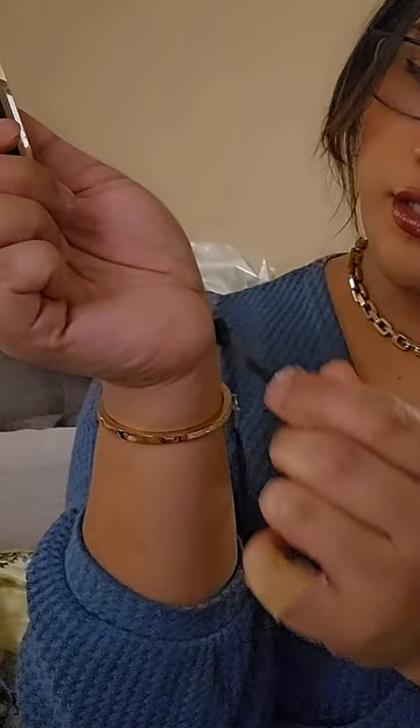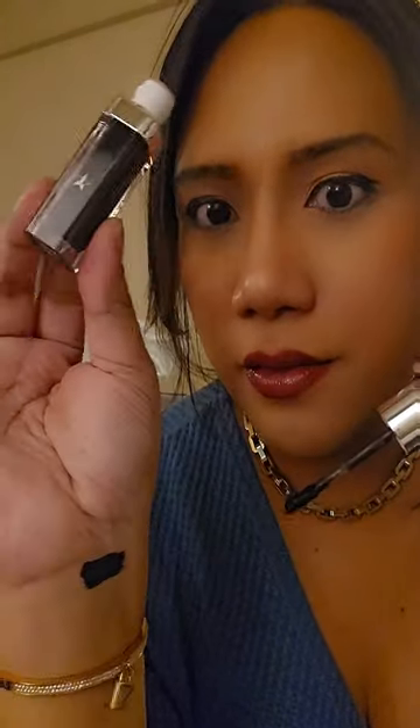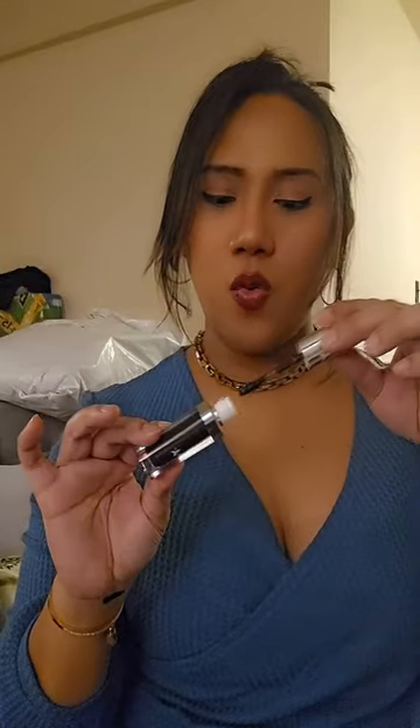Let's open it up — this is so easy to apply. Let's swatch it! Oh wow, it could be used as an eyeliner! Oh baby, wow! Look at that pigment — work!